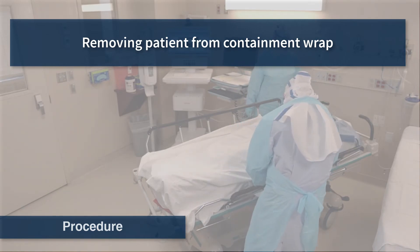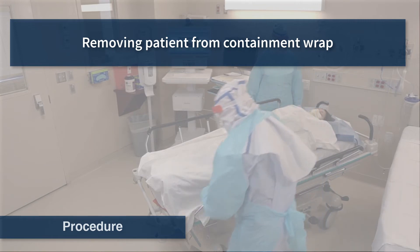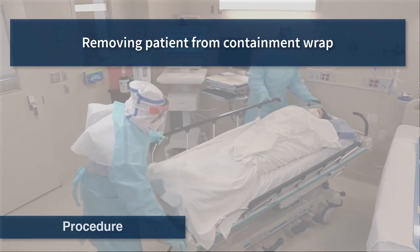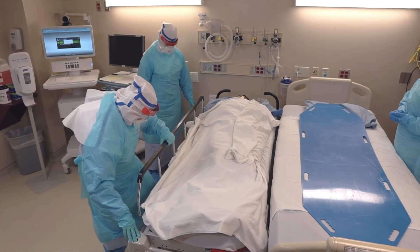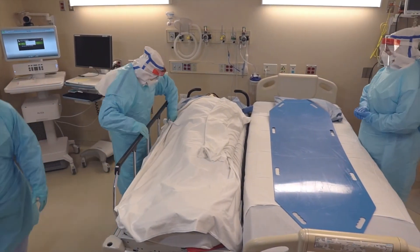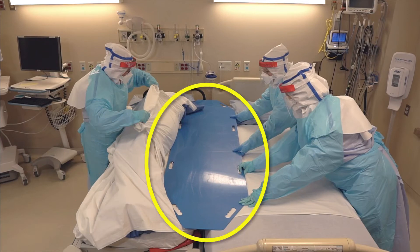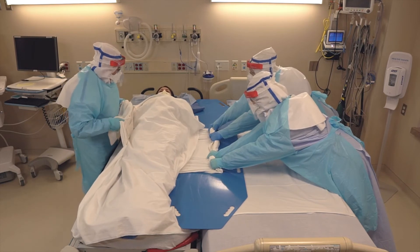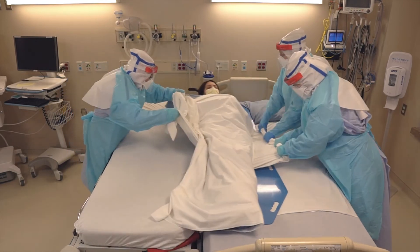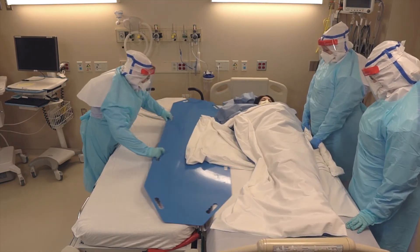A patient in a containment wrap that has been transferred to your unit will need to be carefully removed from the wrap to avoid any unnecessary contamination of the area or the personal protective equipment of the healthcare workers. To prepare to receive the patient, position the stretcher next to the patient bed and engage the brakes on both units. Roll the patient away from the bed. Place a slide board underneath the bottom draw sheet to create a bridge from the stretcher to the patient bed. Pull the patient across the slide board from the stretcher onto the bed. Once the patient is safely on the bed, remove the slide board to the stretcher, disengage the brakes on the stretcher, and move it away from the work area.